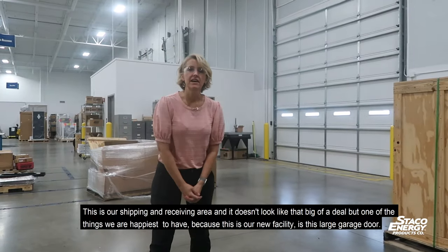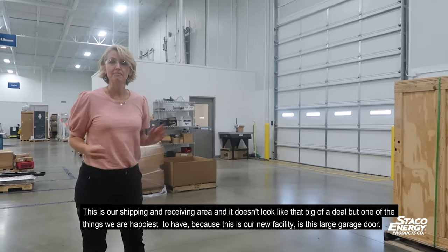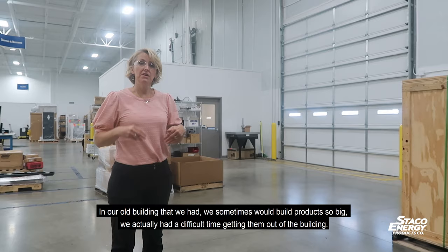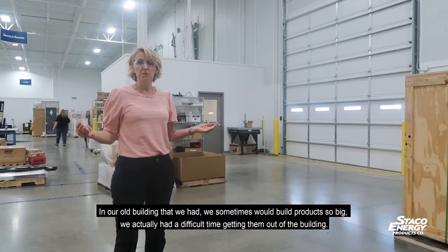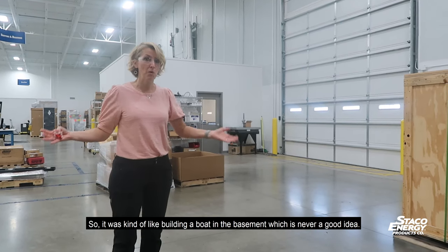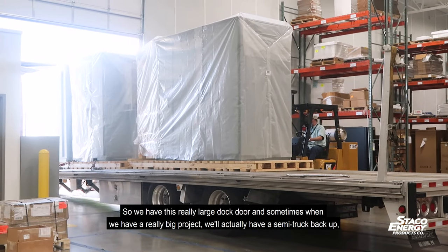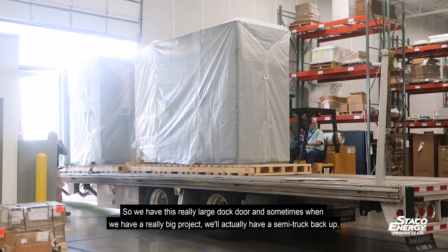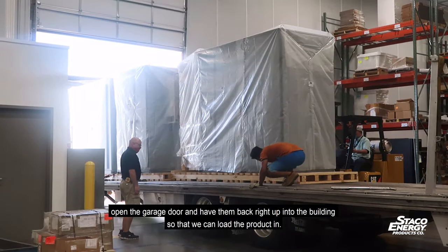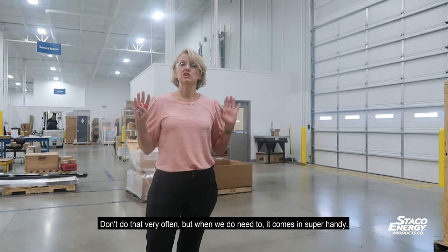This is our shipping and receiving area, and it doesn't look like that big of a deal, but one of the things we're happiest to have in this facility is this large garage door. In our old building we sometimes would build products so big we had a difficult time getting them out — kind of like building a boat in the basement, which is never a good idea. So we have this really large dock door, and sometimes when we have a really big project we'll have a semi truck back right up into the building so we can load the product in.